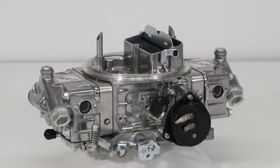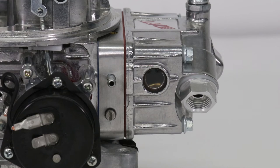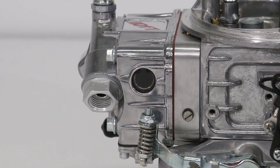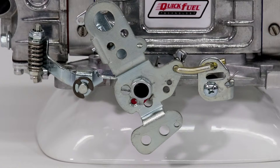Up top we have dual inlet fuel bowls and center hung floats and dual sight windows for easy float adjustment. The HR450 is street friendly with an electric choke and QFT's new throttle linkage that accepts GM and Ford overdrive transmission linkage and most Chryslers too.